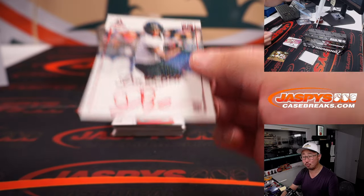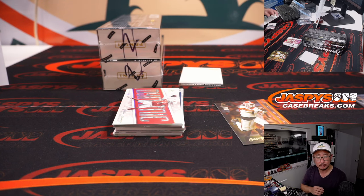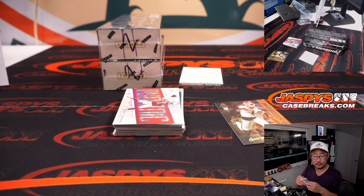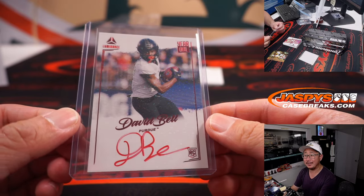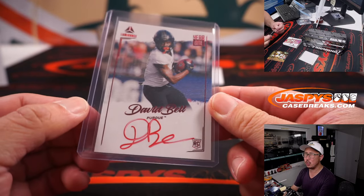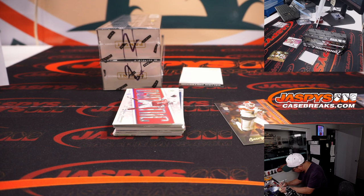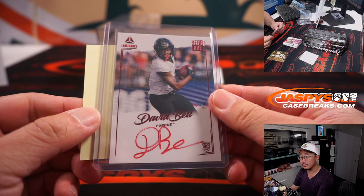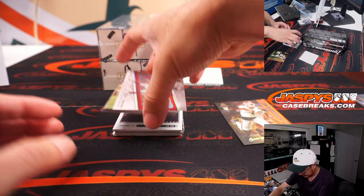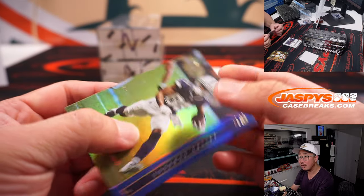Behind George Pickens is David Bell Red Ink autograph — I think that's a shorter print. And David Bell is for Jack and the Browns. Cleveland, this is for you. That's the first red ink that I've seen. CeeDee Lamb to 149.